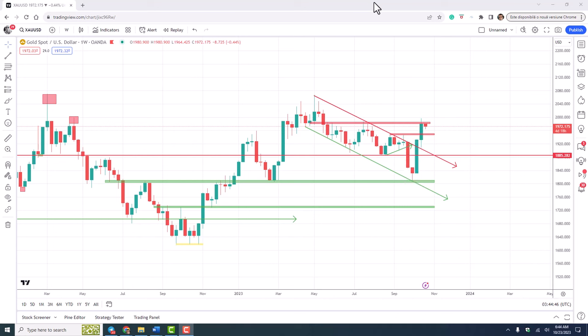Last week, after the initial correction that confirmed the break as a genuine one, we had yet another break above the horizontal level of resistance from the 1950 zone, and the rise to resistance at the 1995 zone. So from a weekly point of view, we are strongly bullish, and most probably we will reach a new all-time high, possibly even this year.